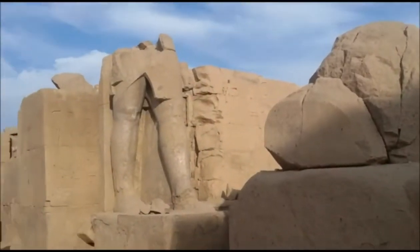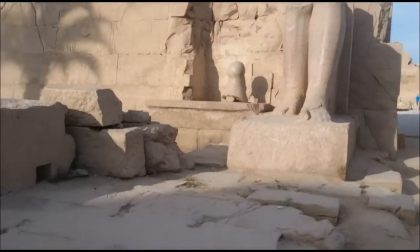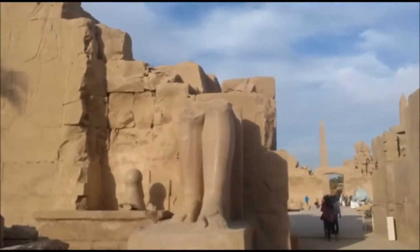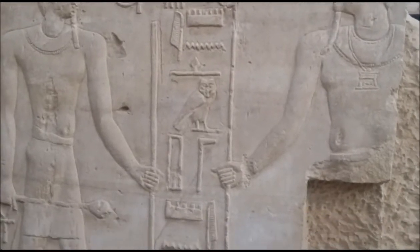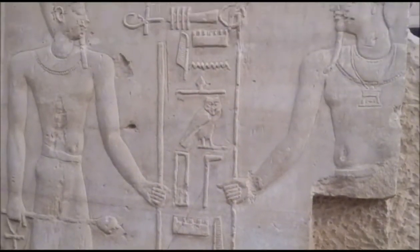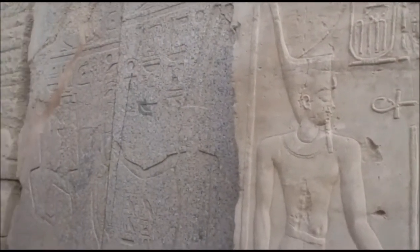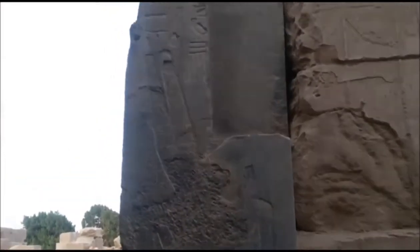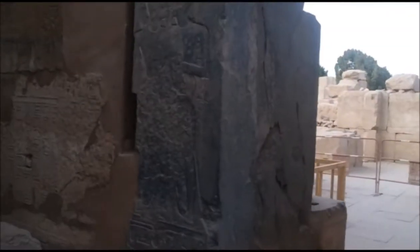Apparently these four statues — I heard this from a tour guide who just walked by — are attributed to Ramesses II. These ones right here are really well preserved also, not just the paint; I'm sure they had paint at some point. These are the rocks — this one right here is carved on a completely different type of rock for whatever reason.